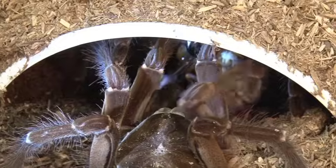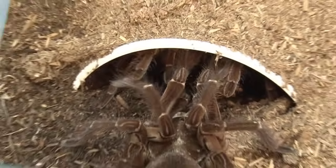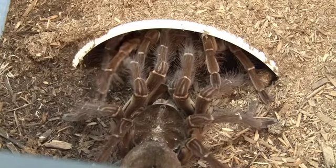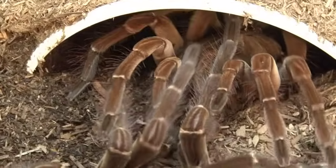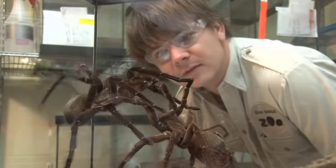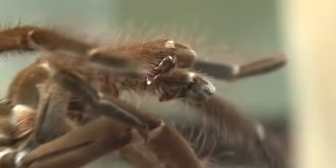It's sort of a complicated dance slash wrestling match. The males usually will initiate by strumming their forelegs on the ground in front of the female's burrow, and then she will reciprocate if she's interested with the drumming and usually back the male away from the entrance of the burrow and push him backwards. He, meanwhile, is trying to raise her front legs off the ground and hold them back so that not only is he safe, but he can also get his pedipalps towards her abdomen, which is how he implants.